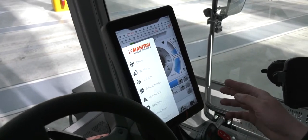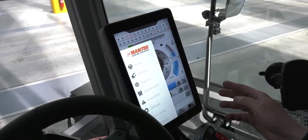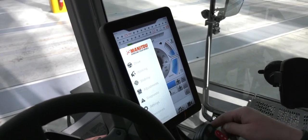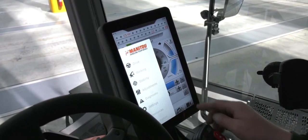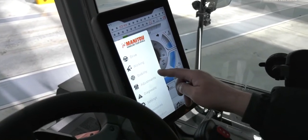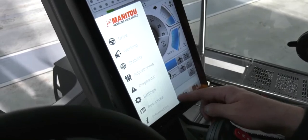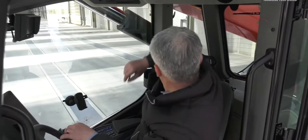The new display is called Leonardo. It is 12.1 inches in dimension and has eight different pages in the menu: Drive, Working, Stability, Adjustment, Diagnostic, Settings, Resources, and Information. The new radio remote control on Vision and Vision Plus range is placed in the rear part of the machine.